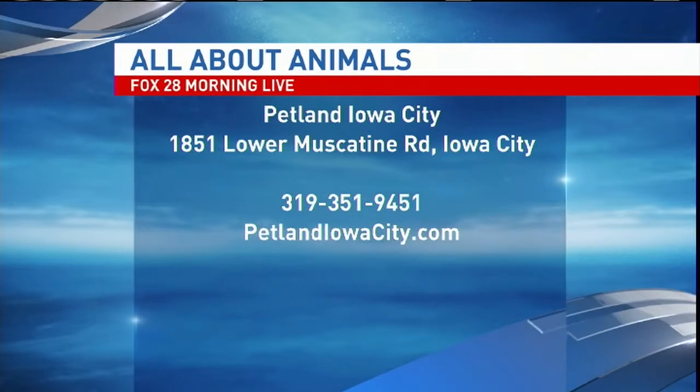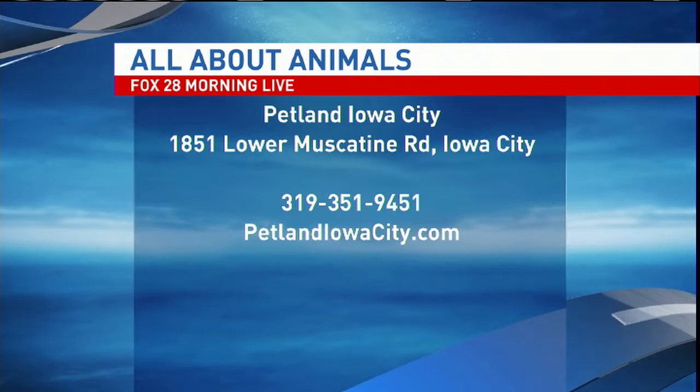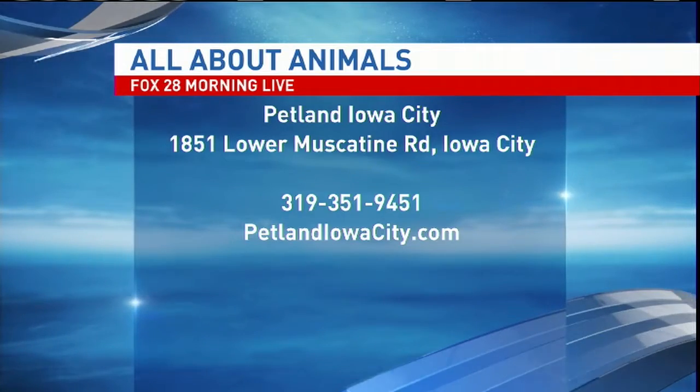If viewers would like to come and stop by and talk with you, where do they need to go? Petland Iowa City — we're located at the Sycamore Mall, now known as the Marketplace Mall, in Iowa City. You can visit us on our website at PetlandIowaCity.com or give us a call at 319-351-9451.